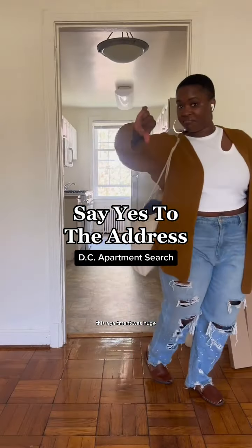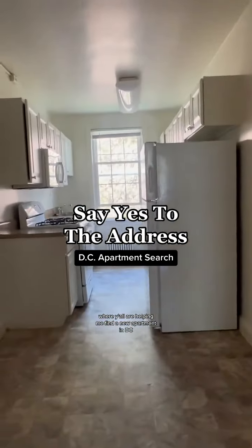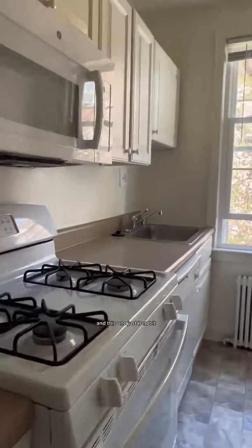I'm gonna start with the positive — this apartment was huge. Welcome to Say Yes to the Address, where y'all are helping me find a new apartment in DC. And this one just is not it.